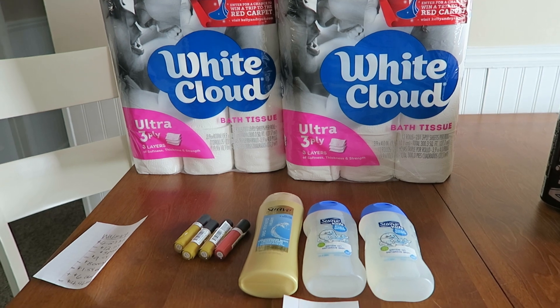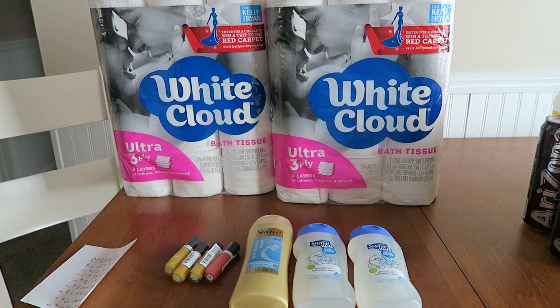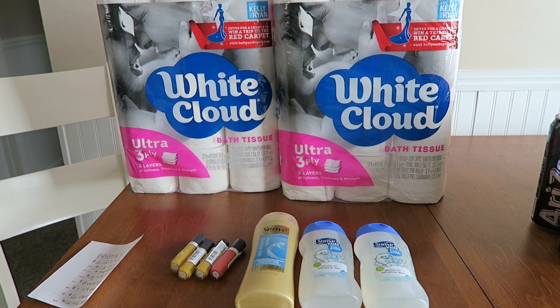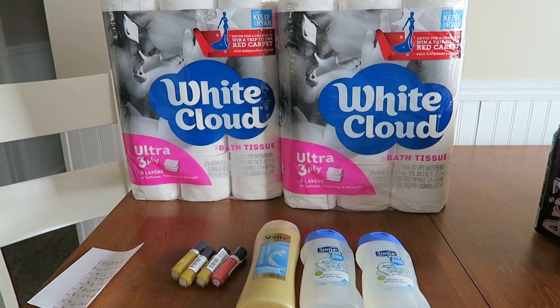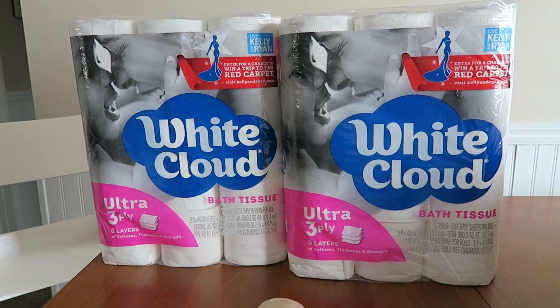I am super thrilled with my Walmart haul. It's not a lot of stuff today because I am still beat from my road trip yesterday, but I wanted to get my White Cloud in because I didn't want to lose my rebate — sometimes those things go to zero because it's such a hot offer.